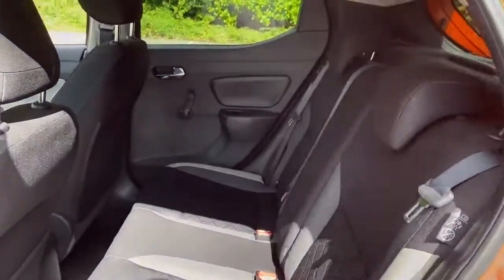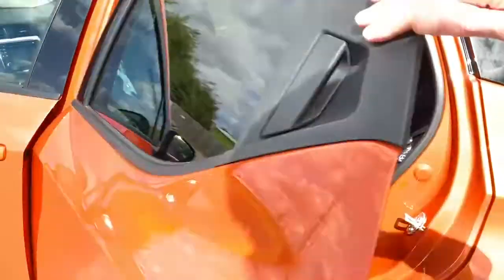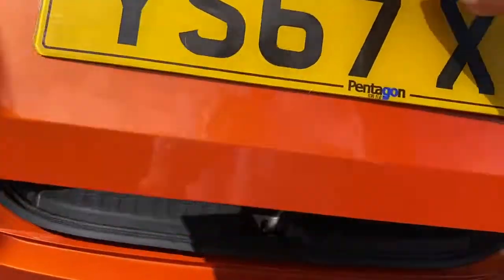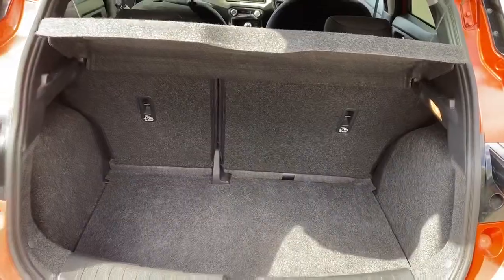We have isofix tethers and rear storage pockets. We've got a good sized boot, and if you do need more space the rear seats have a 60-40 split.